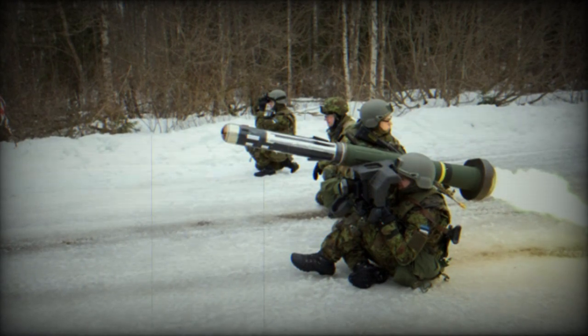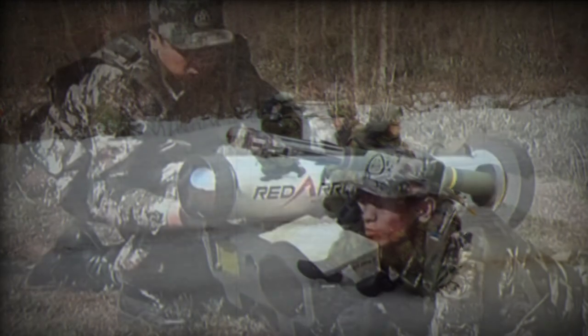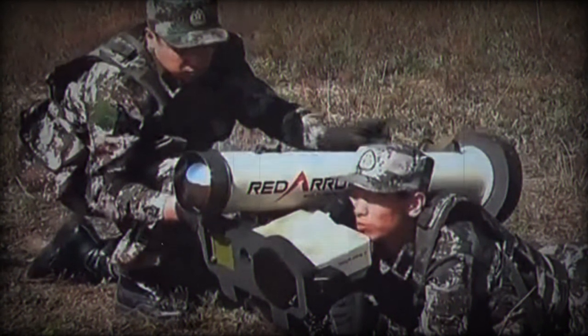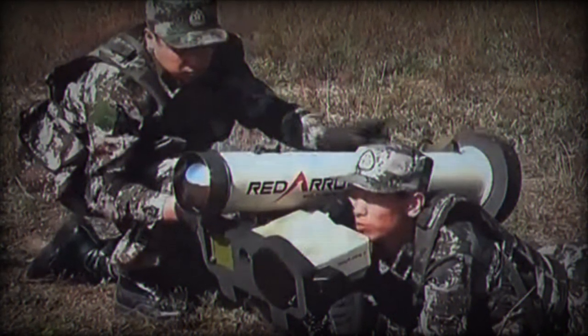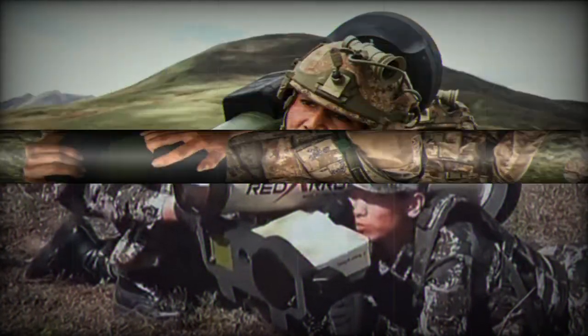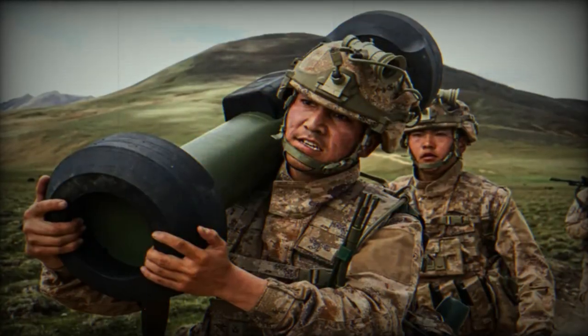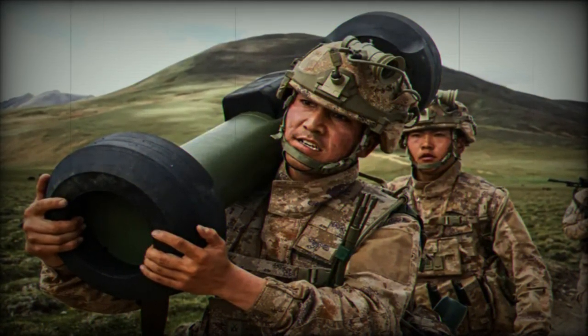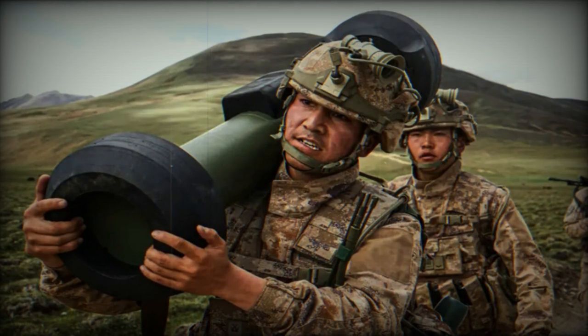It features an 8.4kg vertical conical-shaped explosive reactive armor penetrator (HEAT) warhead. Operated by a two-person team, the HJ-12 has been in service since at least 2013 and is used by the PLA Land Force. Developed from 2000 to 2010, production began in 2012.